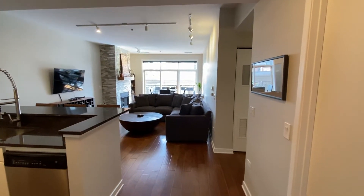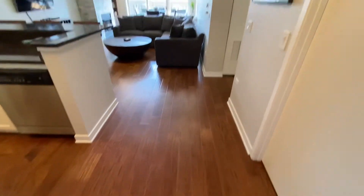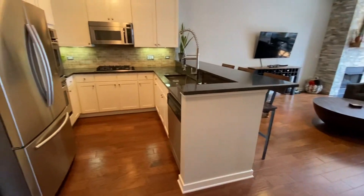This is 600 West Drummond Place, unit 408, hardwood floors. View from the entryway — to your left, into your kitchen with a breakfast bar.